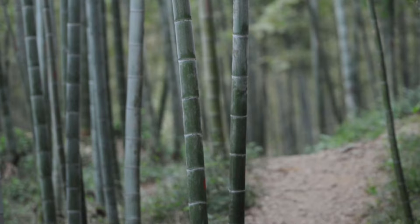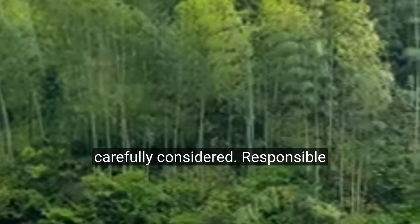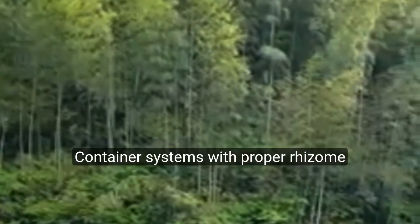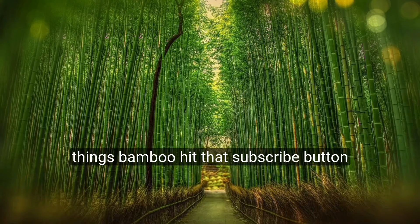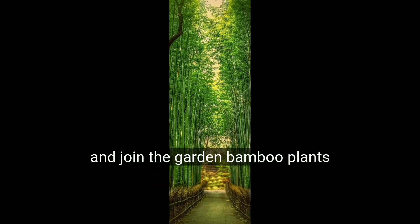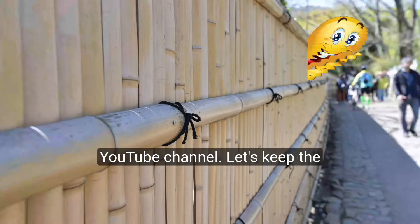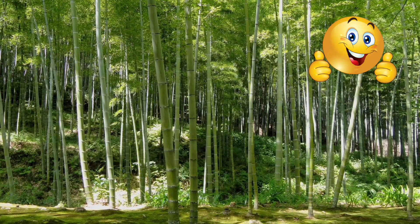While this bamboo's growth is captivating, its running nature must be carefully considered. Responsible planting is key — container systems with proper rhizome barriers can allow you to enjoy its beauty in a controlled space. If you're curious about all things bamboo, hit that subscribe button and join the Garden Bamboo Plants YouTube channel. Let's keep the conversation growing — share your questions and bamboo knowledge in the comments below.